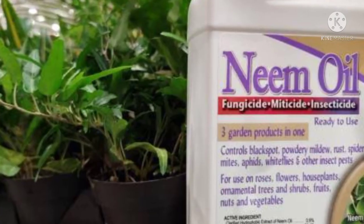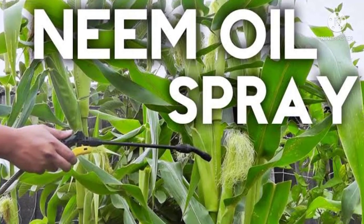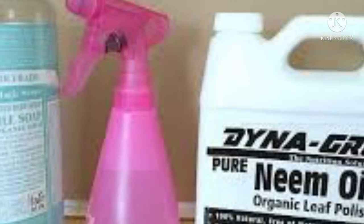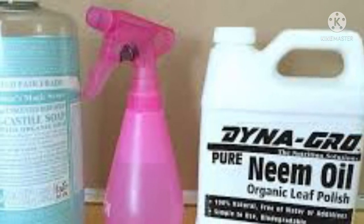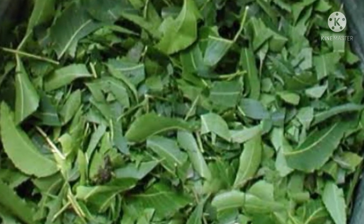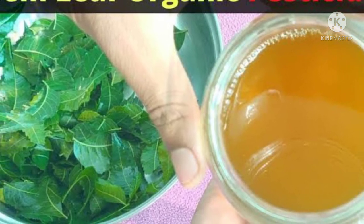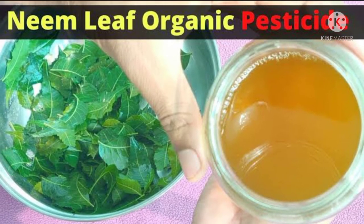Second on the list is neem. The strong pungent smell of neem along with its bitter taste tends to repel harmful bugs, and this pesticide is also pet friendly. To prepare a neem-based pesticide, mix 10 to 15 milliliters of neem oil in a liter of water. Since neem oil doesn't mix with water well, add a pinch of soap powder or a drop of liquid soap to the solution. If you don't have neem oil, simply crush dried neem leaves, soak them in water overnight, filter the solution, add it to a spray bottle, and you're all set. The effect of this organic pesticide is said to last for a week.